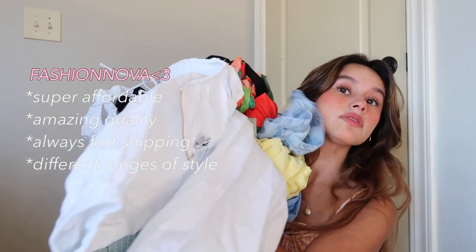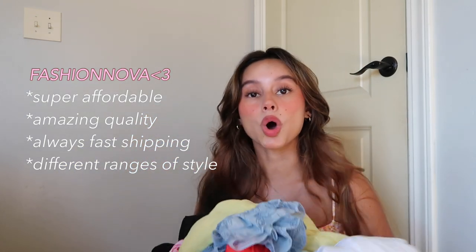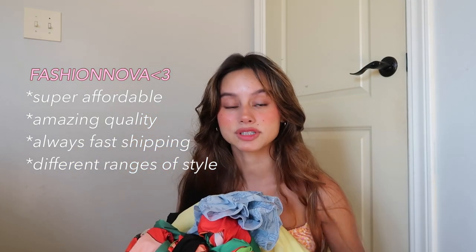Hi guys, I'm Isabella. Welcome to or welcome back to my channel. I have the biggest freaking haul — I got a ton of stuff from Fashion Nova and they are all matching sets for summer. I'm so excited. I personally like wearing matching sets, they're just so much easier to pick in the morning, and all these sets are so freaking cute, perfect for summer.